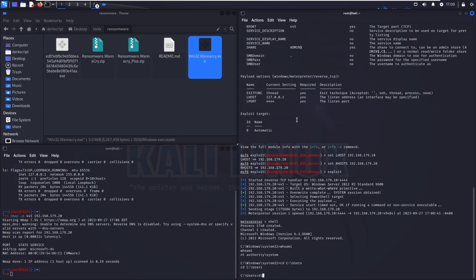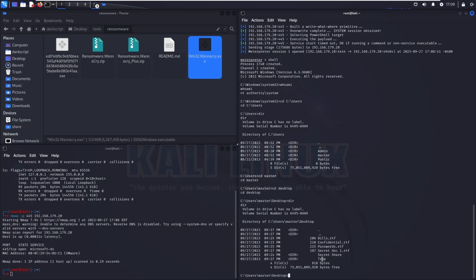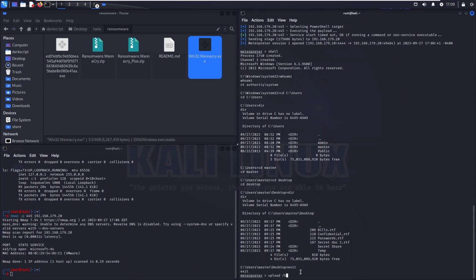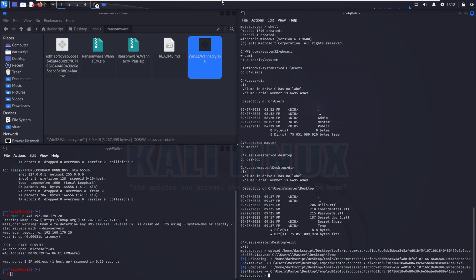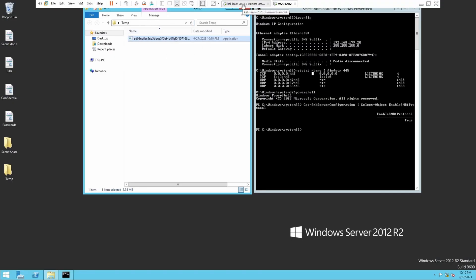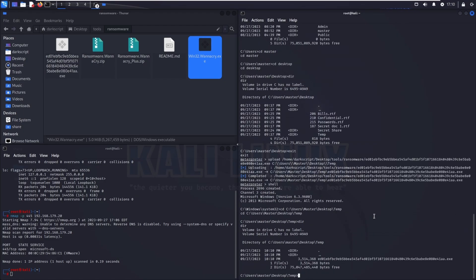Let's look for a convenient path to drop the exploit — navigating to the master user's desktop reveals confidential documentation like passwords, secret documents, bills and other important files. I'll run the malware from the temp folder. Now that EternalBlue has been exploited and granted access to the system, I can deploy the WannaCry malware and execute it remotely. Uploading the 64-bit version to the temp folder, and navigating back to execute the malware.